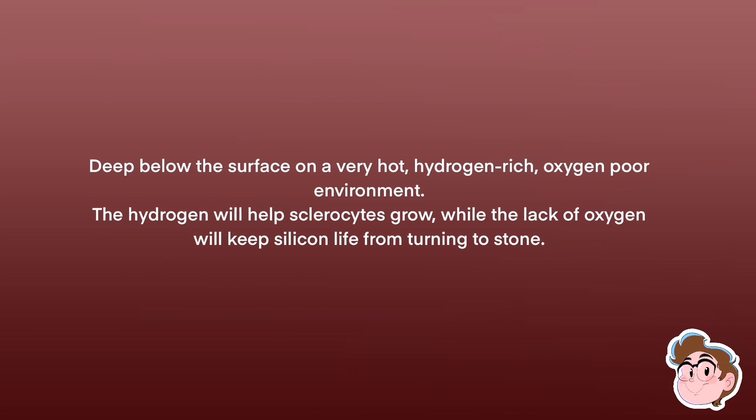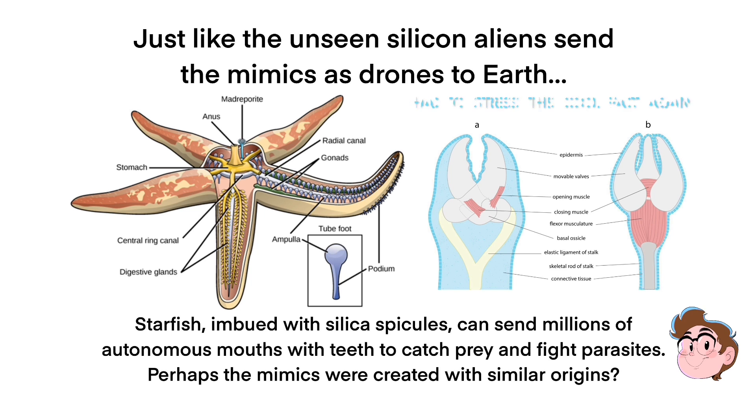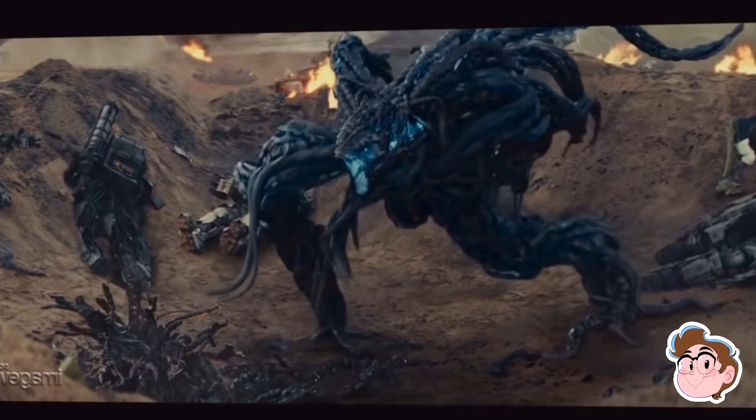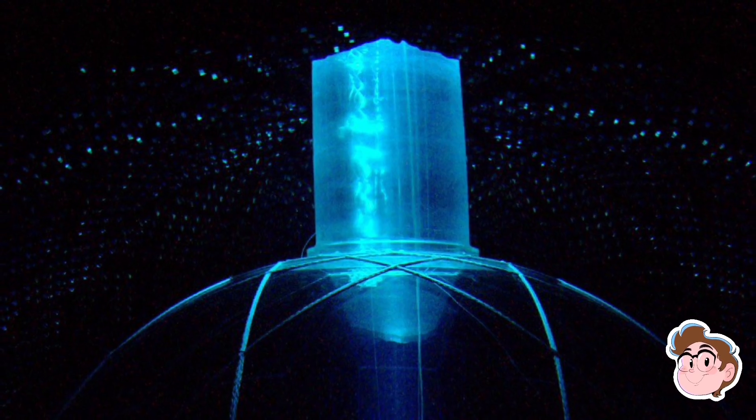One fact to understand is that in the manga, the mimics are described as drones — a first wave of nanobots that will terraform the Earth before the real aliens get there from their home world. Their home planet may also explain why they glow blue. Spoiler alert: it's Cherenkov radiation, baby!